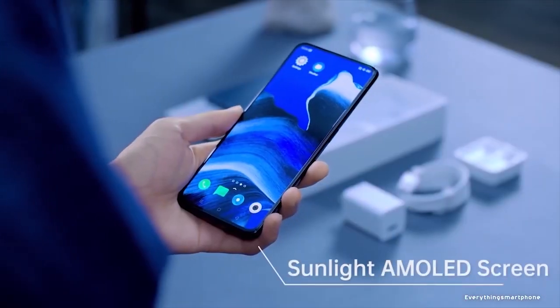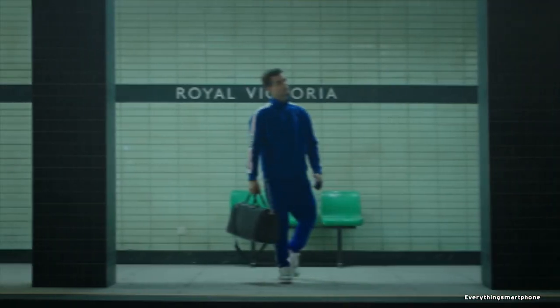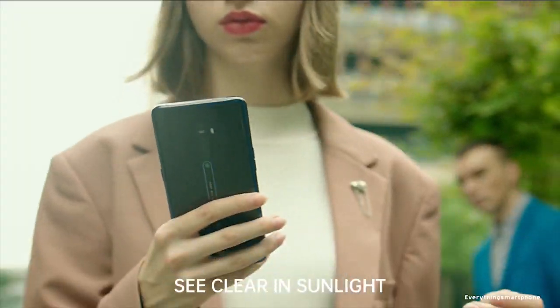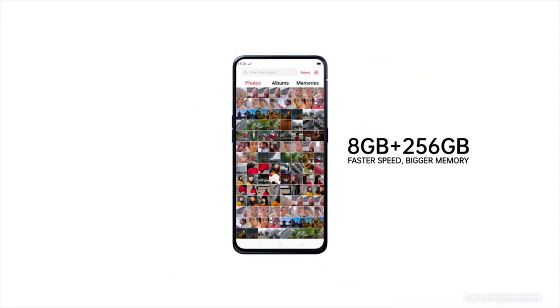The Oppo Reno2 has an 8nm Snapdragon 730G processor for its performance with an integrated GPU Adreno 618, 8GB of RAM with 128GB or 256GB of internal storage respectively. The phone supports memory expansion up to 256GB via a microSD card.